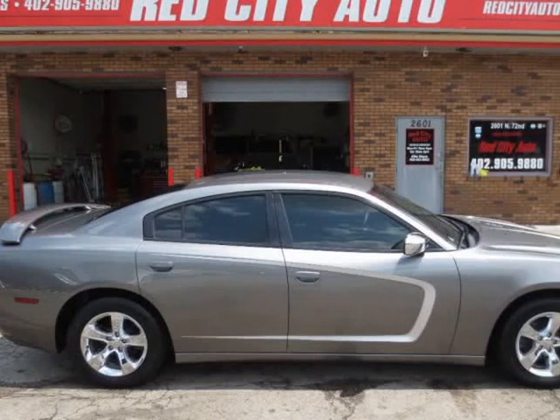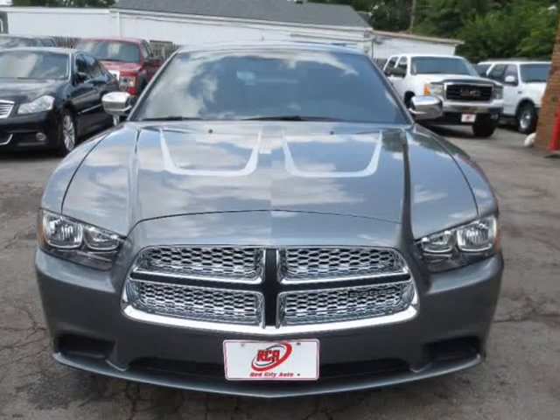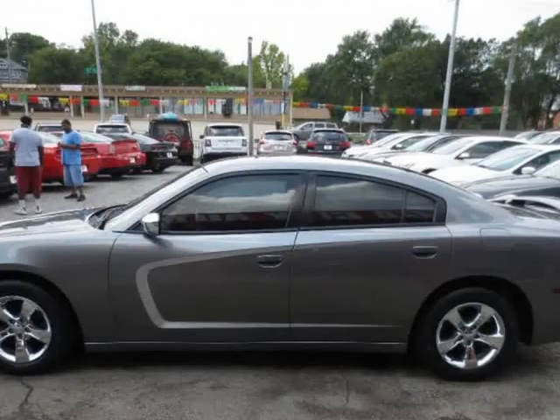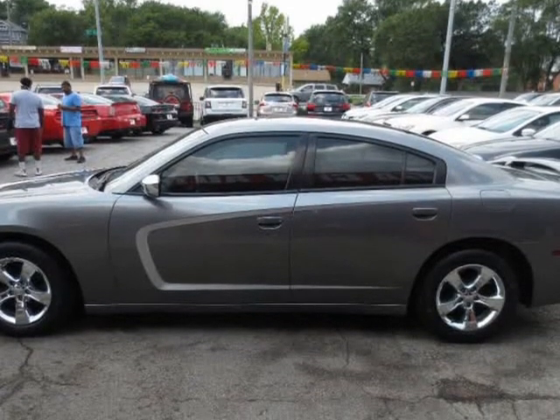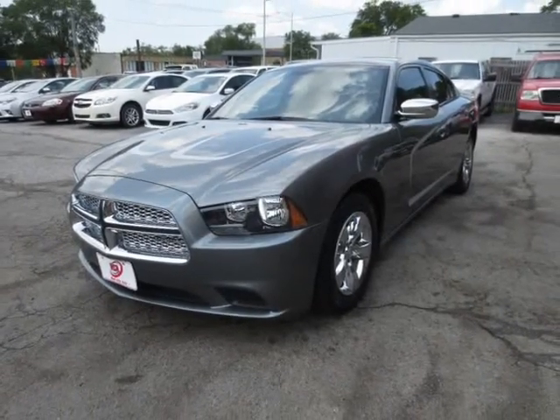This 2012 Dodge Charger is brought to you by Red City Auto. Gorgeous 2012 Dodge Charger SE sedan with only 75k miles. Runs excellent with the strong 3.6L V6 engine and automatic 8-speed transmission.